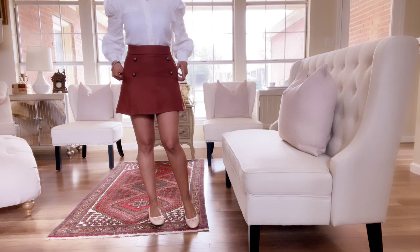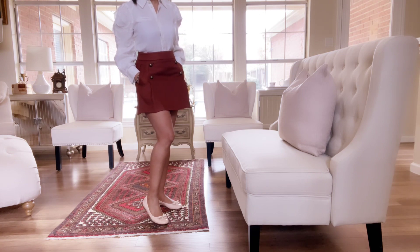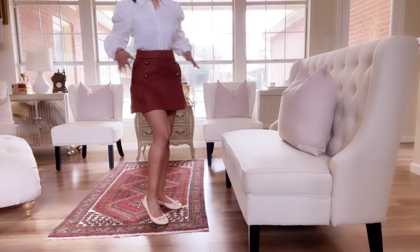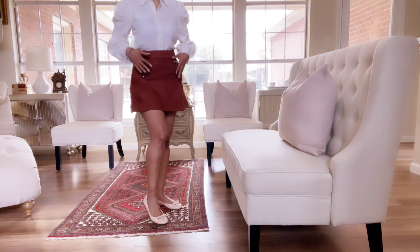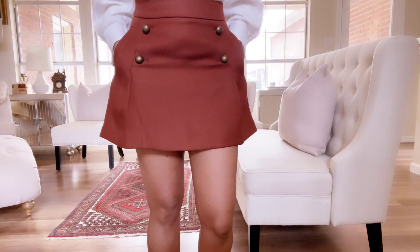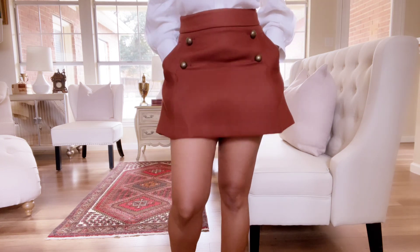This skirt is actually an Express skirt. I got this in 2021 and I've worn it a few times. I'll wear it with a black blouse that I have. What drew me to it is that it has pockets. The material is polyester and what also drew me to it is the front buttons here. I like this style — I think it's very cute and it most definitely reminds me of Georgia, my small town.